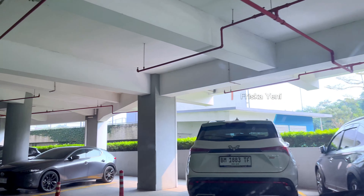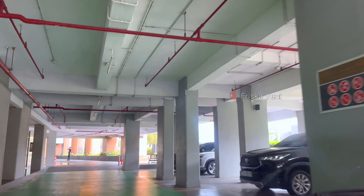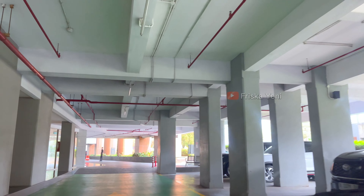FYI, Gold Coast Apartemen ini totalnya ada 4 tower, yaitu Caribbean, Atlantic Tower, Honolulu, dan juga Bahama Tower. Dan kita stay di Bahama Tower-nya guys. Kita booking melalui aplikasi Travelio.